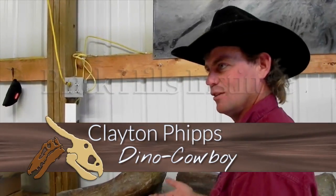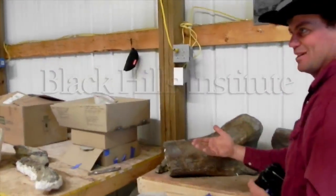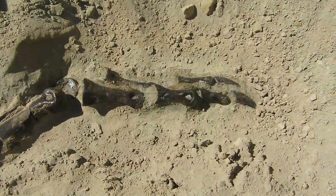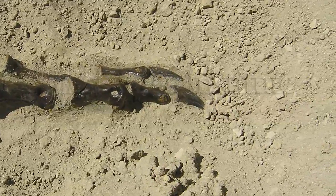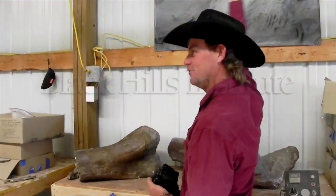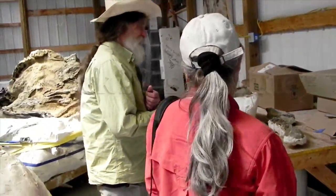I jumped out. The first thing in the bucket was the hand claw that goes with that one there. It was laying in the bucket and I'm like, that's not funny. I was just freaking out. I realized that there was a leg in there to go with that claw. My hat went in the air. It was amazing.